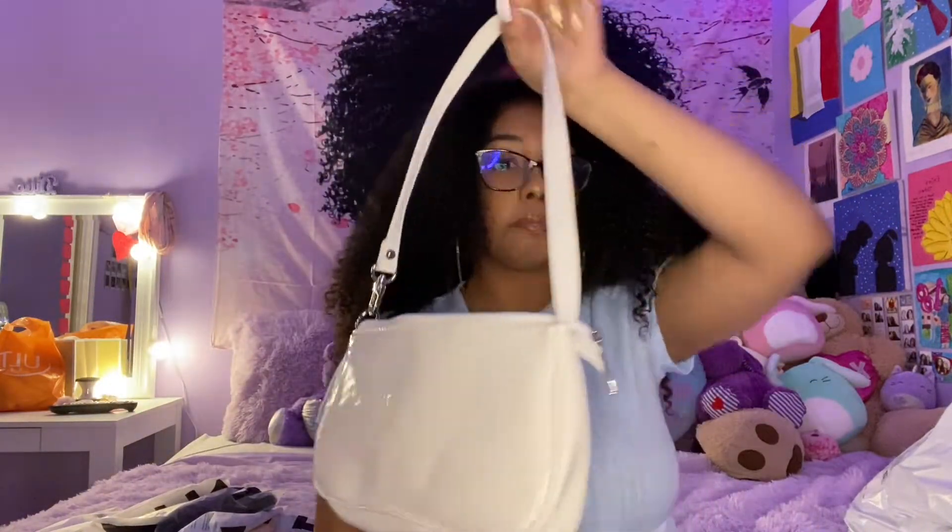I only got two bags — that small one and this next one I'm about to open. This is the one I've been most excited about. It's a white shoulder purse and I've been wanting one of these — look, it matches my nails! It is so cute. I really like this purse and I can't wait to wear it and post it on Instagram. It might give mom vibes but I love it.